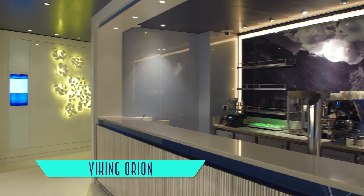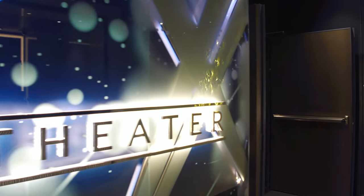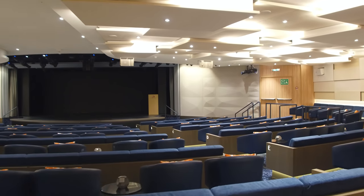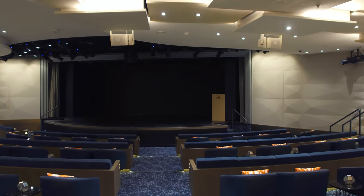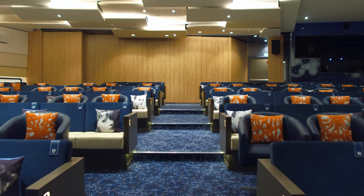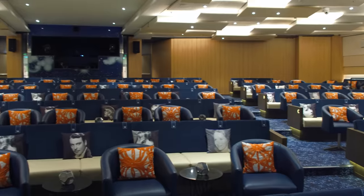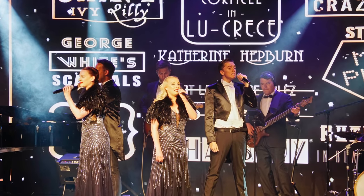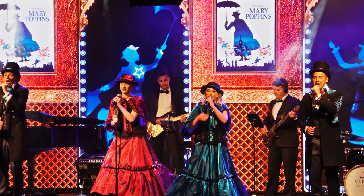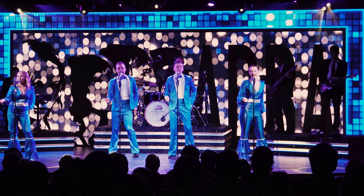Also serviced with drinks is the Star Theater, home to live lectures and production shows, still with fantastic portrait pillows, and seating that can creatively expand into the cinemas behind. Most impressively, stage shows have greatly improved, now featuring a pared-down company of talented singers and dancers, as well as a preferred live band over canned music. Kudos to Viking for overcoming what was once its only shortcoming.